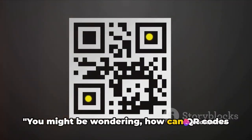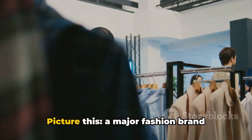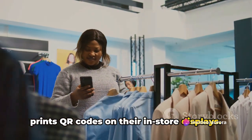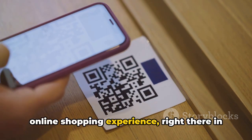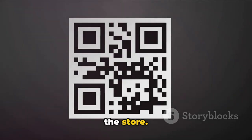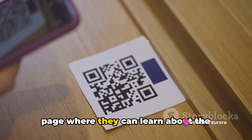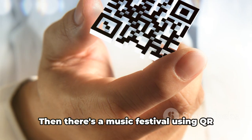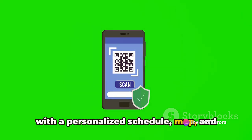You might be wondering, how can QR codes boost my marketing strategy? Let's dive into some real-life examples. Picture this: a major fashion brand prints QR codes on their in-store displays. Customers scan the code and are immediately transported to an immersive online shopping experience right there in the store. Or consider the food industry, where QR codes on packaging take customers to a page where they can learn about the product's nutritional information, recipes, and more. Then there's a music festival using QR codes on tickets, providing festival goers with a personalized schedule, map, and real-time updates.